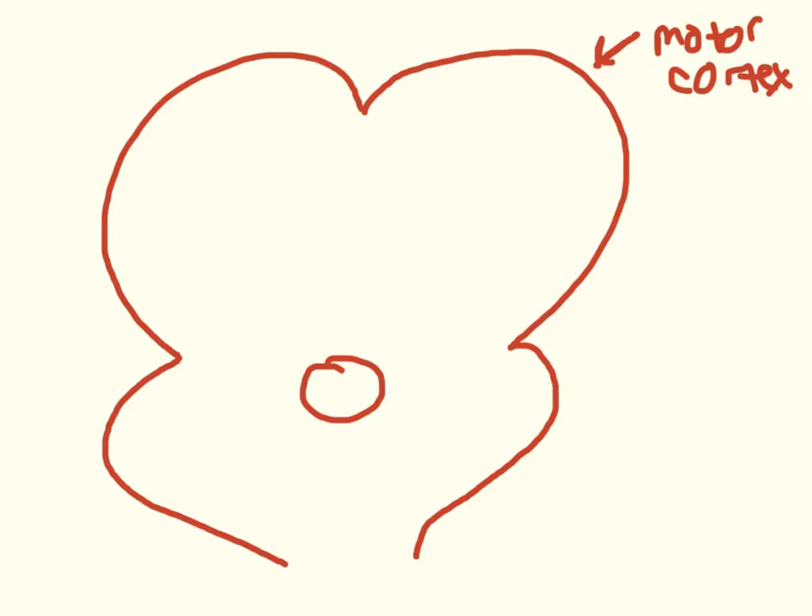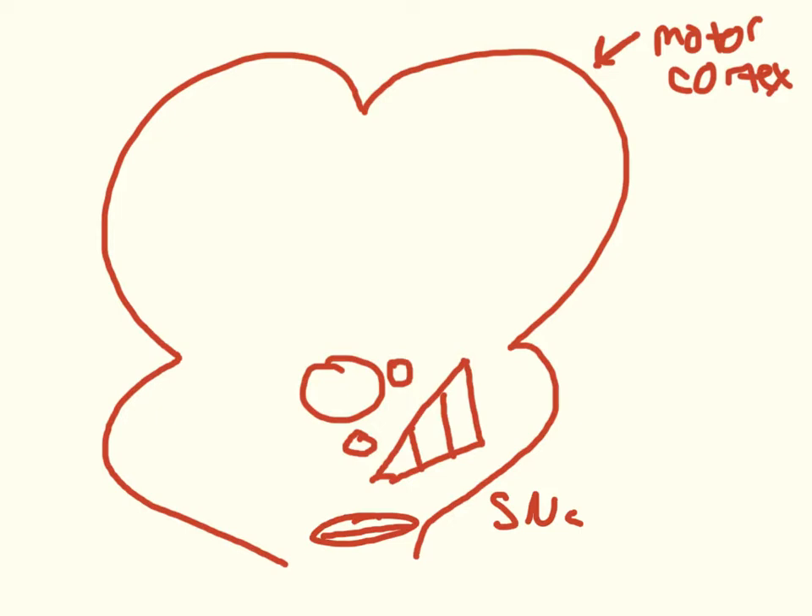Right next to the thalamus we have a caudate nucleus and a triangular area that is really three different things. On the outside is the putamen. Then these two are both called globus pallidus — this is the globus pallidus externa, and this is the globus pallidus interna. Sometimes called lateral and medial globus pallidus, but I'll call them externa and interna. Then we have the subthalamic nucleus, which is below the thalamus. A bit lower is the substantia nigra, broken into the substantia nigra pars compacta on top and pars reticulata on the bottom.